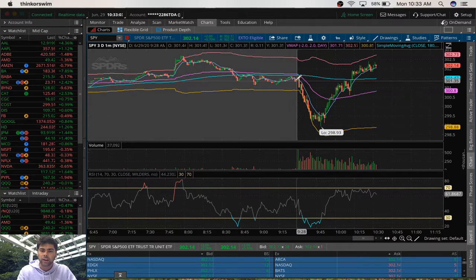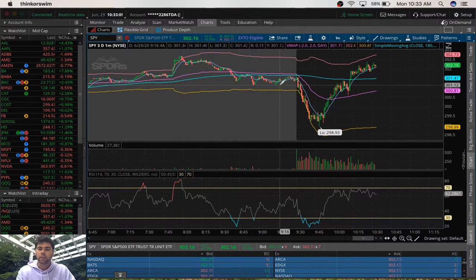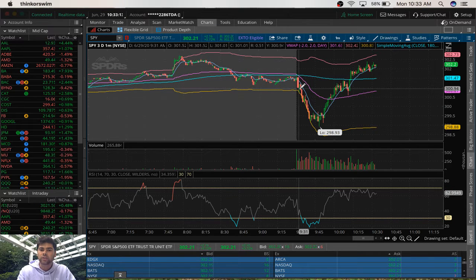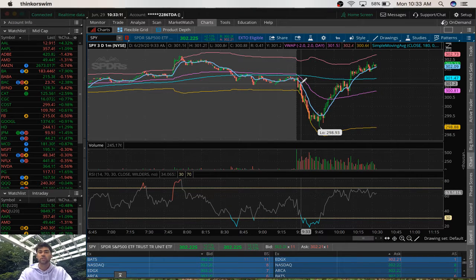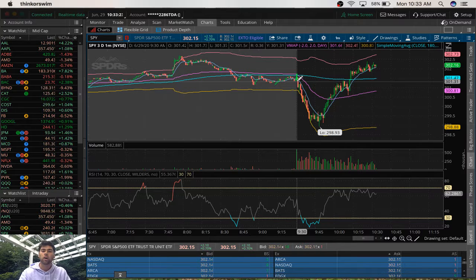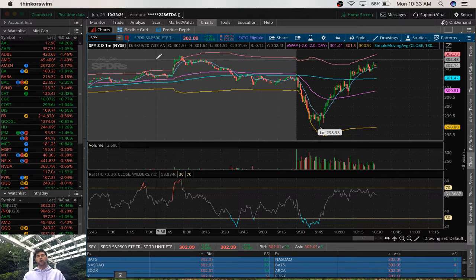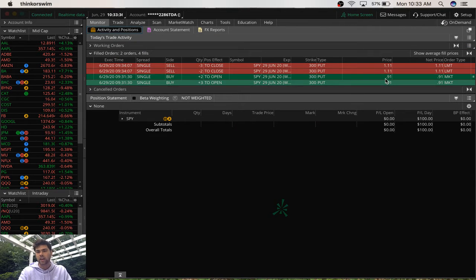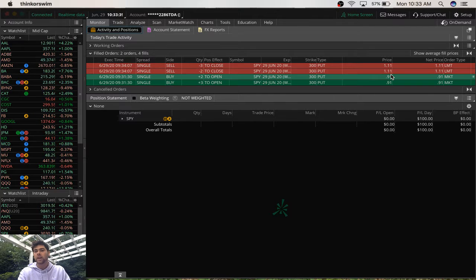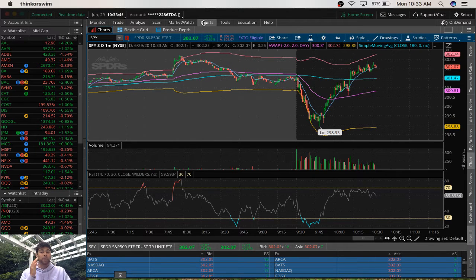The reason I think it was a good idea getting in early instead of where I typically would get in at the break below support is because if I got in below that break, we had this small pullback with these two candlesticks that probably would have brought me very close to my stop loss. But since I got in early, I didn't come close to my stop loss at all, and I was able to ride it down to get 20% profit and $100 profit. I got in at $0.91 per contract and sold at $1.11 per contract, making a 20% profit and $100 on the trade.